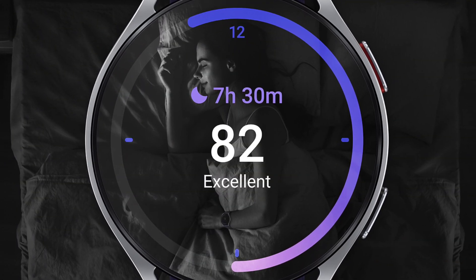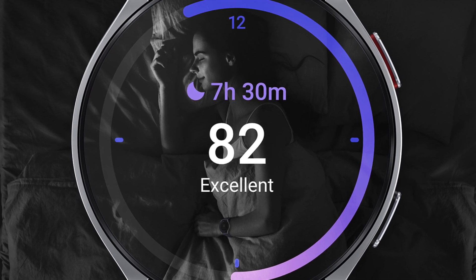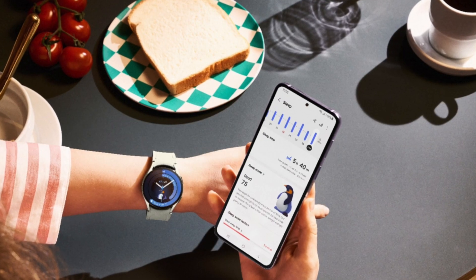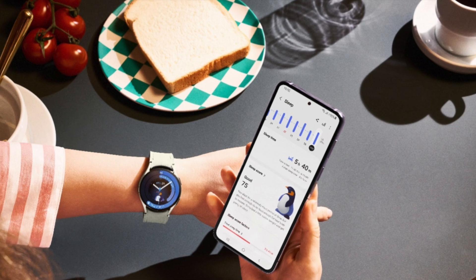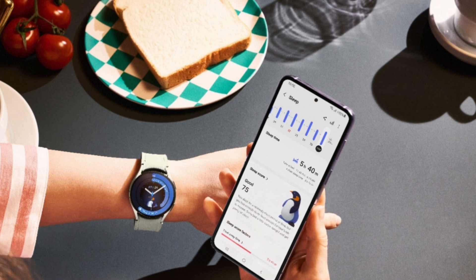Before we dive into the Samsung news, it's important to note that some other wearables already offer sleep apnea detection. Devices like the Withings Sleep Analyzer or the Oura Ring provide similar features, and there are even specialized medical-grade wearables. But here's what sets Samsung apart — their reach and the FDA approval. This move brings accessible sleep apnea detection into the mainstream Galaxy Watch ecosystem.